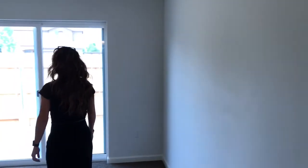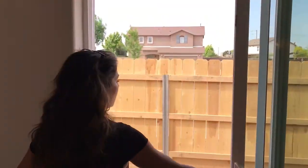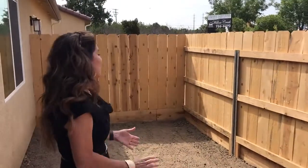Out here is a backyard, so it does have some space. New fencing. This is the three-bedroom, two-bath. We do have a two-bedroom available. We have three available. If you're interested, you can call, text, or email. Thank you.